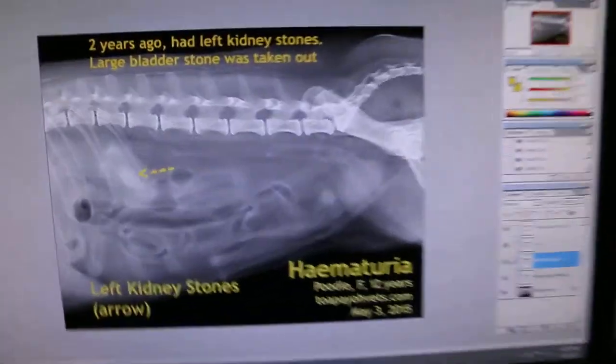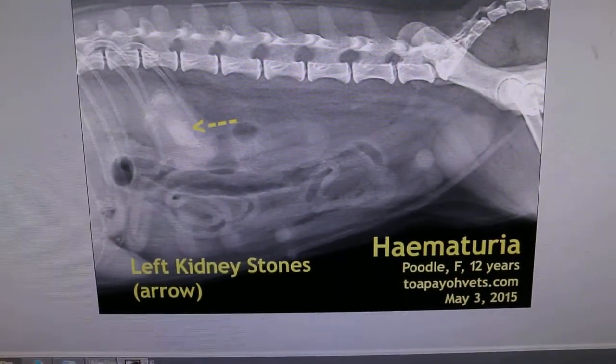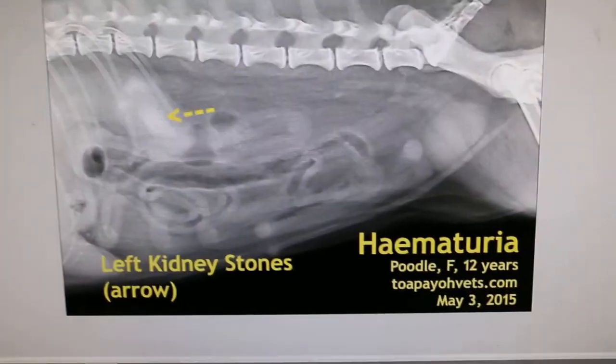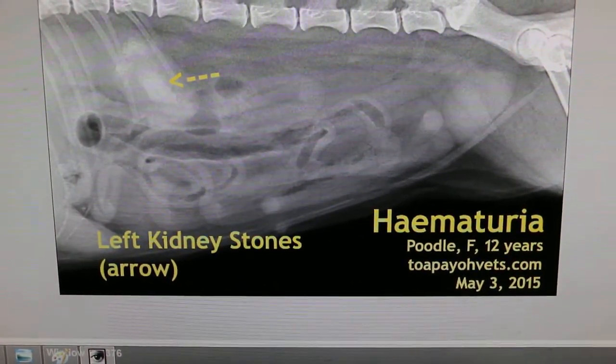The x-ray shows that there is no bladder stone — the bladder is quite clear. The bladder is the big round one. But you can see the kidney stone; the arrow points to it — the kidney stone is there. It's the left kidney stone, and that's why there is blood in the urine and the dog is not eating.